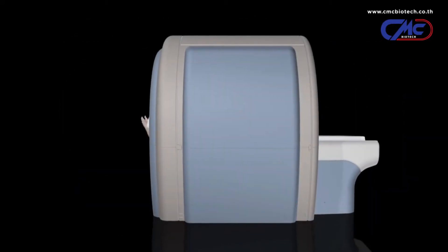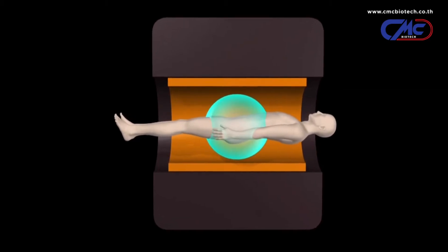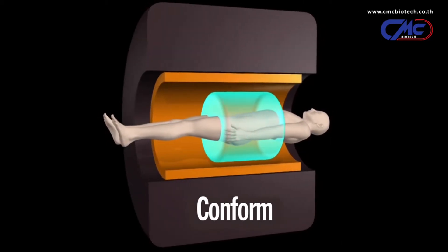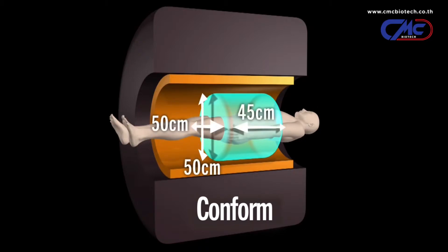Adding to its continuous pursuit in improving exam integrity, Toshiba has developed its new CONFORM technology. This technology features a cylindrical scanning volume that corresponds more accurately to the form of the human body. With CONFORM technology, Titan 3T offers a 50 x 50 x 45 cm cylindrical homogeneous field of view.